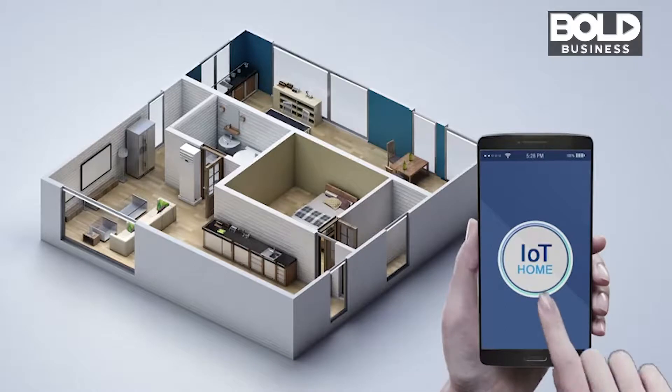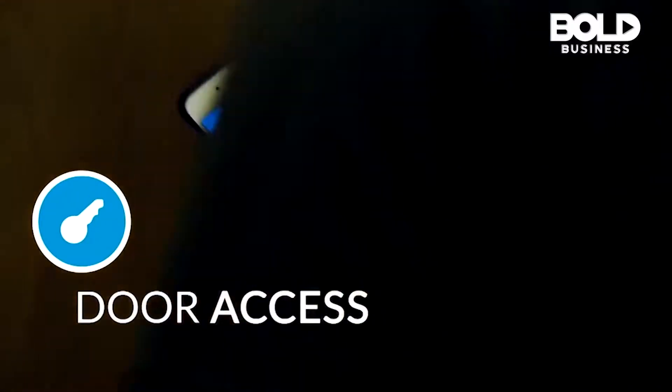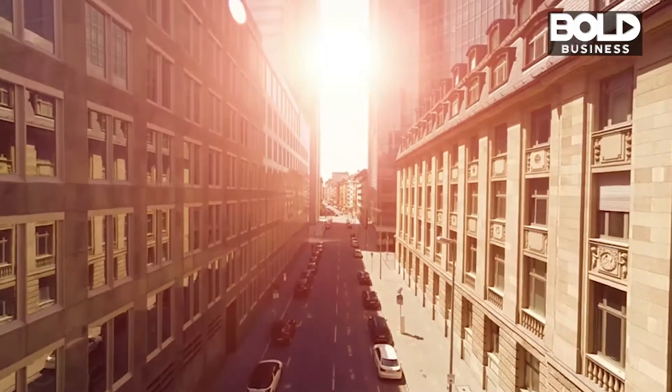It is no longer science fiction — you can now put your door locks, lights, thermostat, and home appliances on your home network so you can control them remotely with just one click. The rental market has some catching up to do and requires a solution for maximum energy savings and citywide energy optimization.